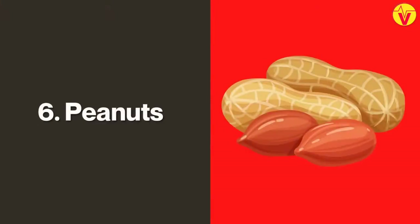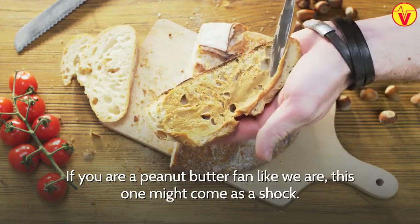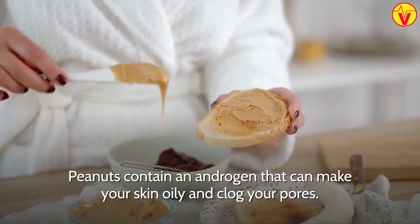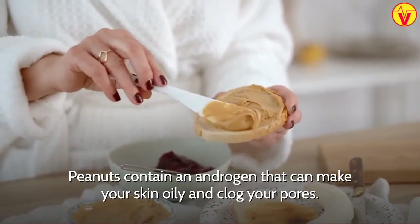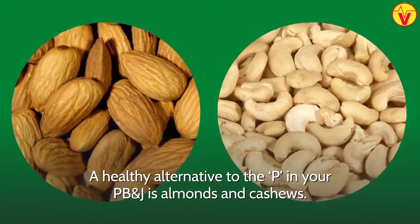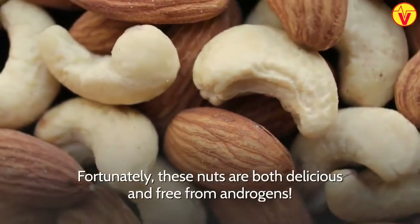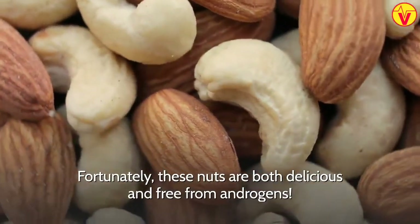6. Peanuts. If you are a peanut butter fan like we are, this one might come as a shock. Peanuts contain an androgen that can make your skin oily and clog your pores. A healthy alternative to the peanut in your PB&J is almonds and cashews. Fortunately, these nuts are both delicious and free from androgens.